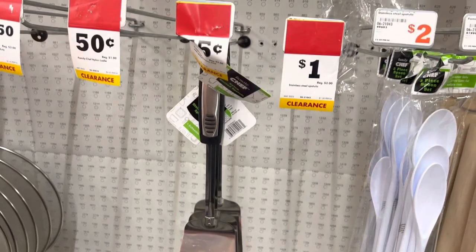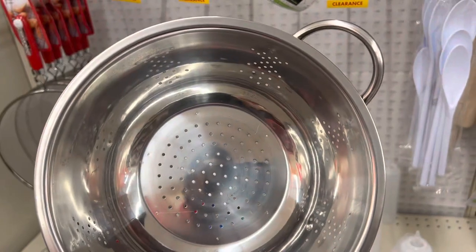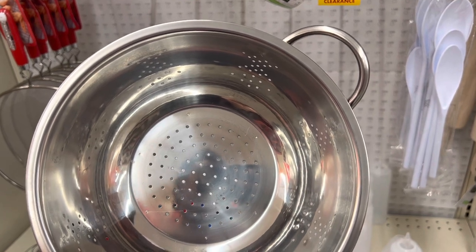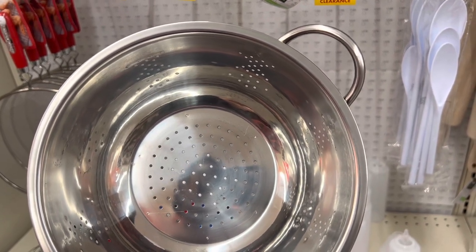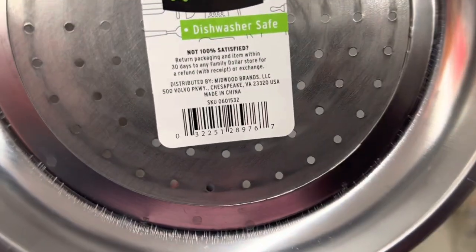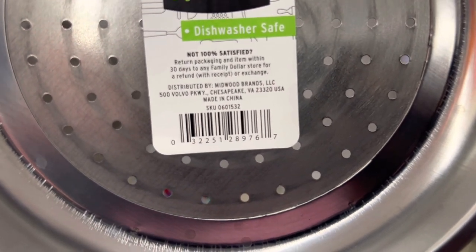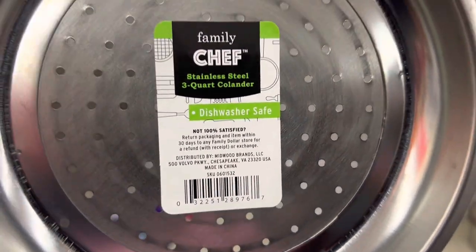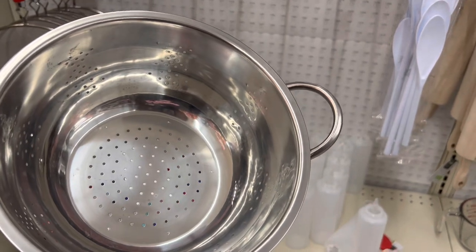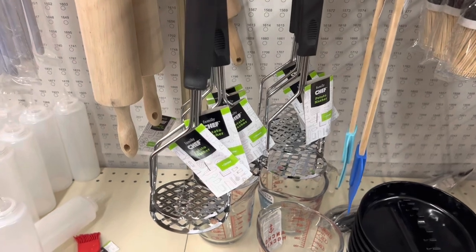These spatulas are coming up 75 cents; the solid spatulas are also 75 cents. Now these are coming up two dollars and 25 cents in this store — I think I got them at another store for a dollar, so I'm probably going to hold off on picking up more here. I may go back to the other store to see if they still have them for a dollar. They're coming up two dollars and 25 cents here, which I think is half off, so if you need one, go ahead and grab it.